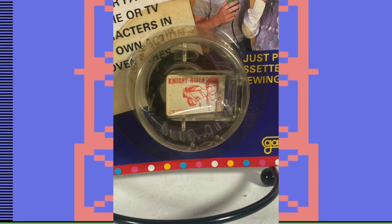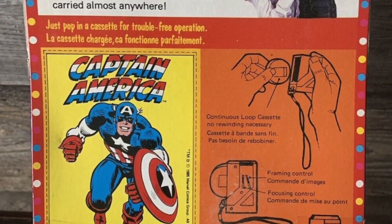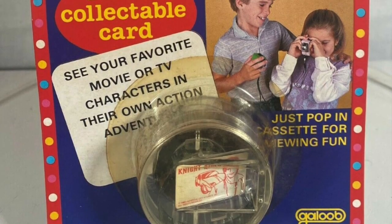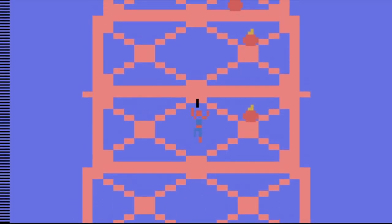Also coming with the film cassette tape was a free collectible card. These were just Super 8 movies with no sound. The viewer machine was motorized to feed the film strip, and on the side of the viewer was a control so you could focus and frame the strip as needed.